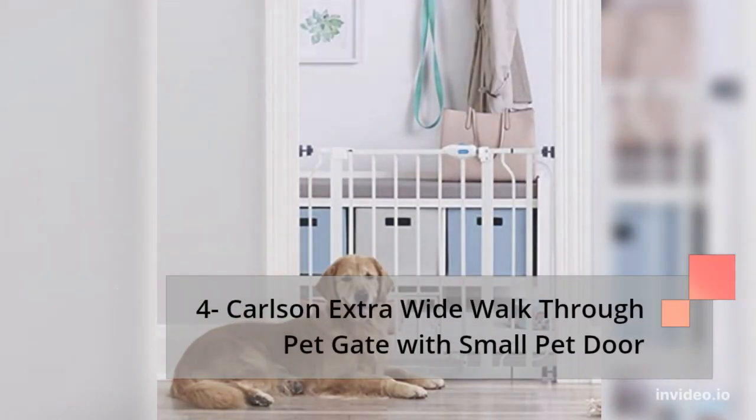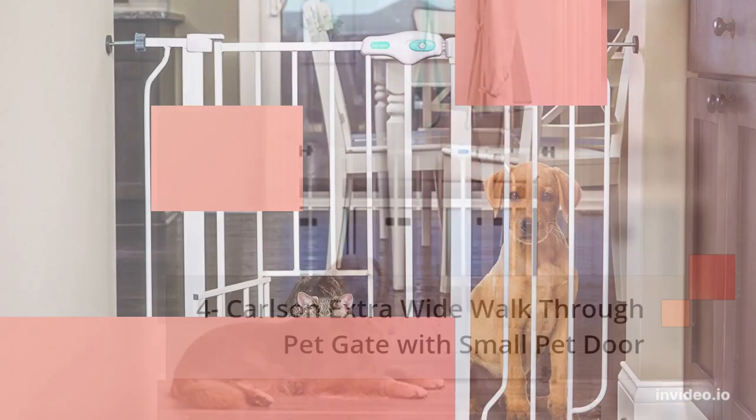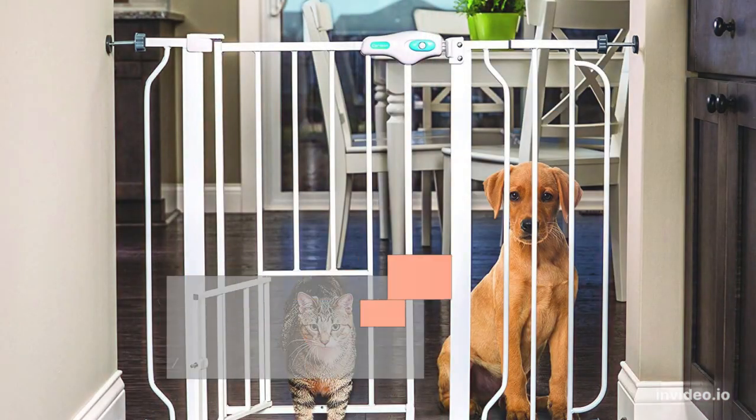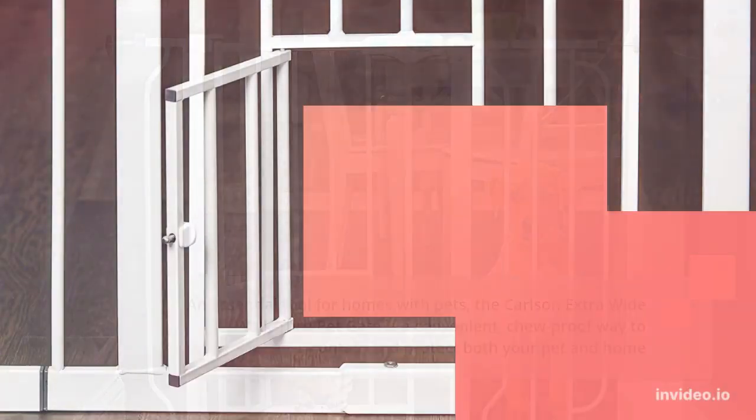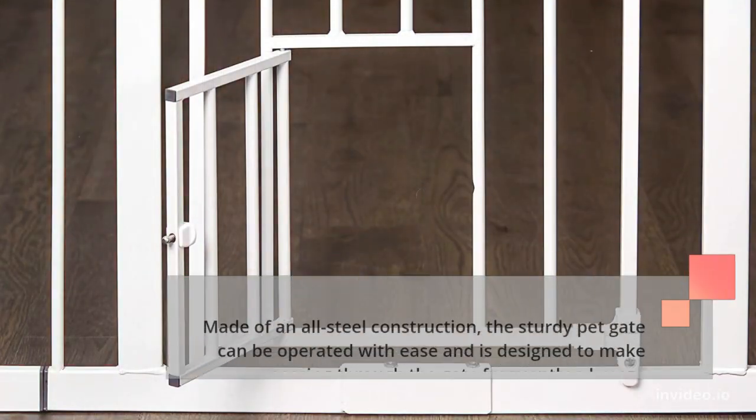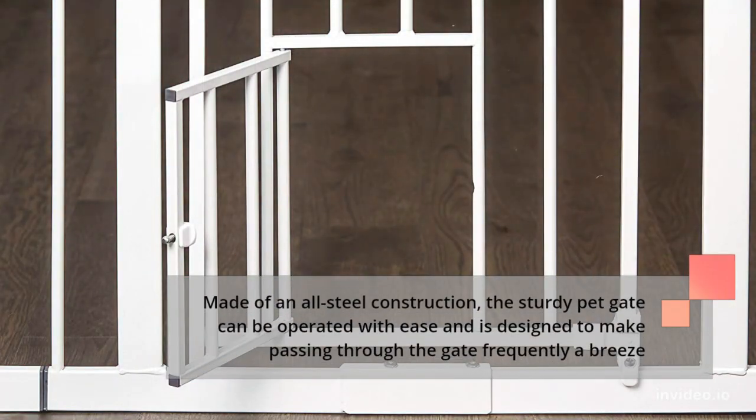Number 4: Carlson Extra Wide Walk Through Pet Gate with Small Pet Door. An essential tool for homes with pets, the Carlson Extra Wide Walk Through Pet Gate is a convenient, chew-proof way to contain and protect both your pet and home. Made of an all-steel construction, the sturdy pet gate can be operated with ease and is designed to make passing through the gate frequently a breeze.